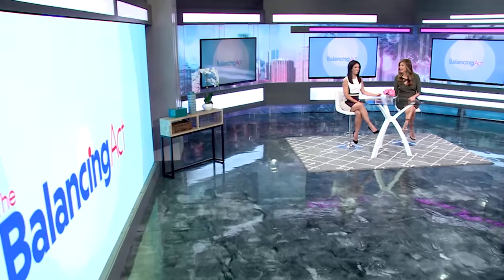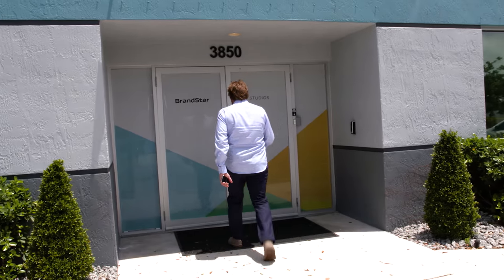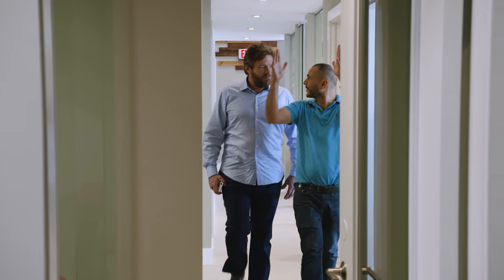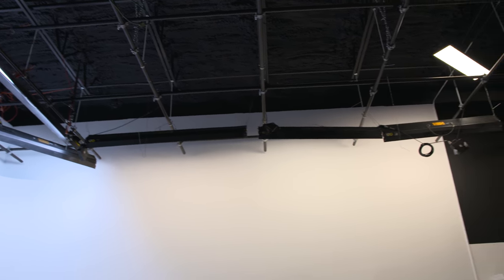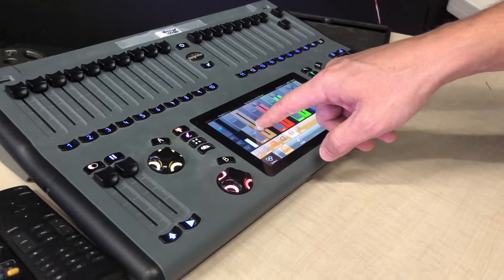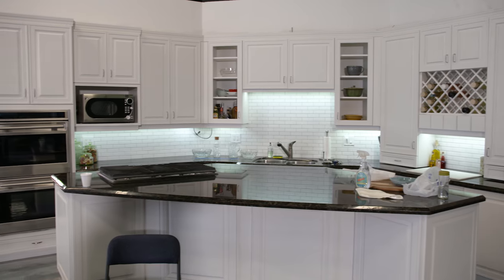We're here at Brandstar Studios, which is a production company in South Florida. Today we're welcoming Tim Hudson from Hudson Spider. He has developed some incredible lights that we feel could be a good fit for our Studio B and a good solution for lighting up that space. Ideally we want to be able to hang lights, press a button, and control different sets of lights so we can achieve different looks.